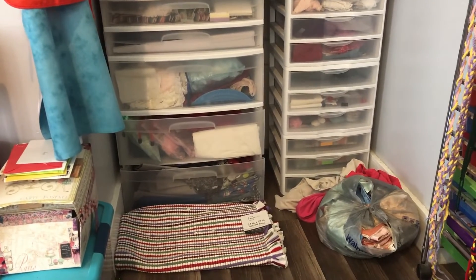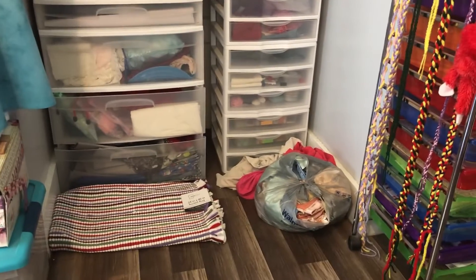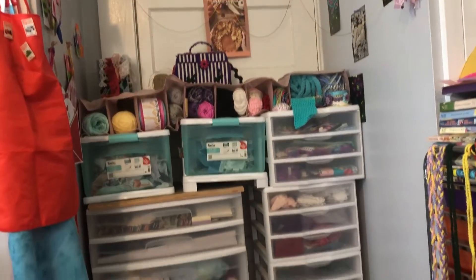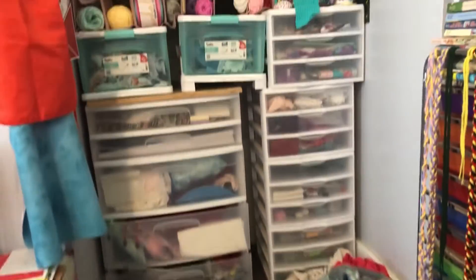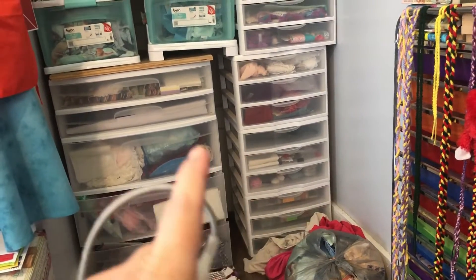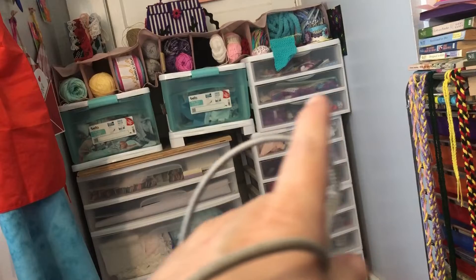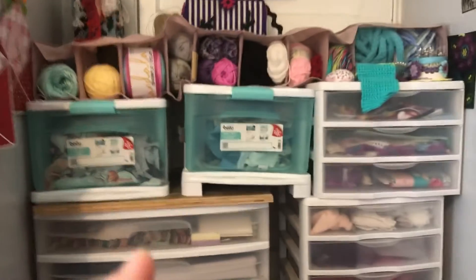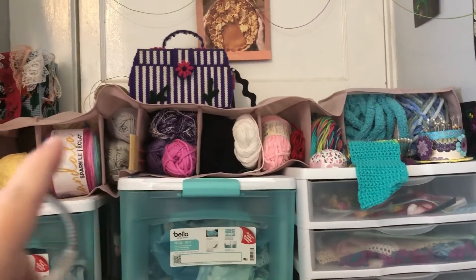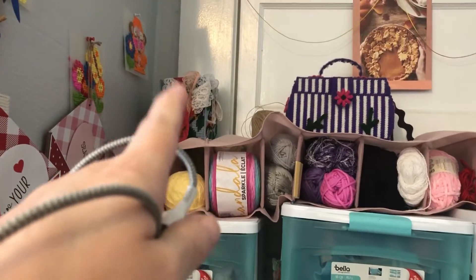Hello everybody, welcome back again. It's a Sunday. I have done some more work - see the difference? I didn't quite like it how it was, so I turned that one to the back. And I've got these three up here across here, and then I've laid my yarn cubbyhole thing across there. And I've got some plastic canvas light stuff sitting on that.